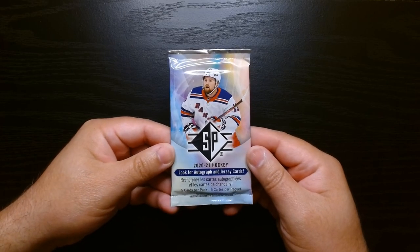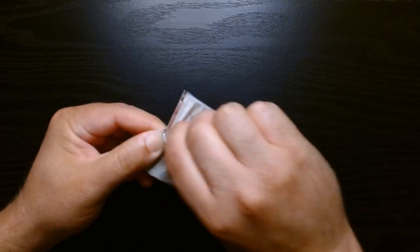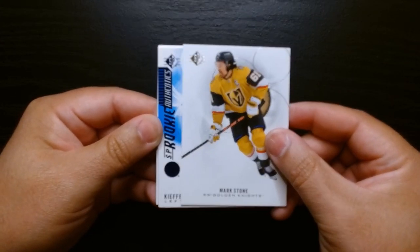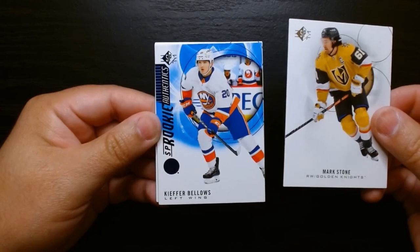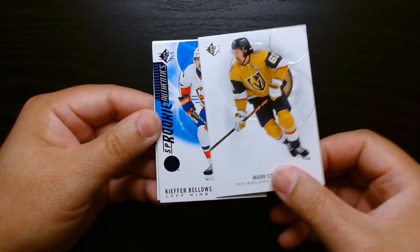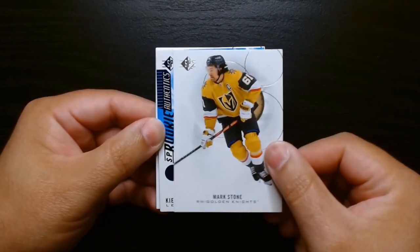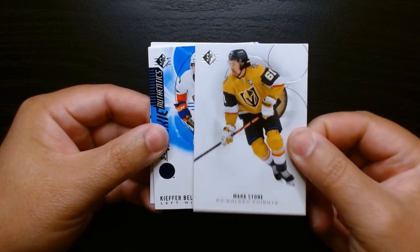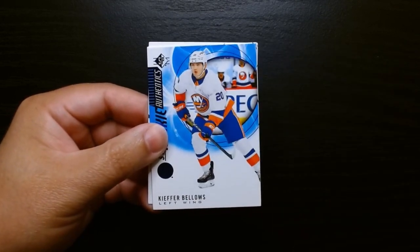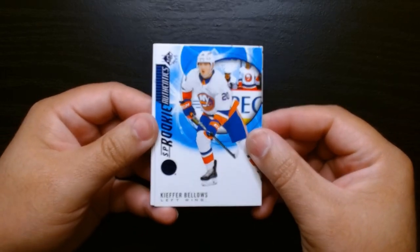Third and final pack. This is a short one. Here we are. Mark Stone. We've got another Rookie Authentics — Kiefer Bellows. I love these cards. If you look at — I don't know if you can see it there — it is kind of like a thicker stock. So they really feel quite sturdy, and that's another reason I love these SP sets.